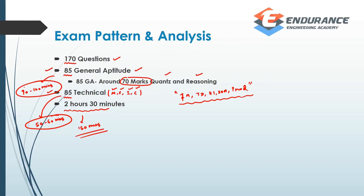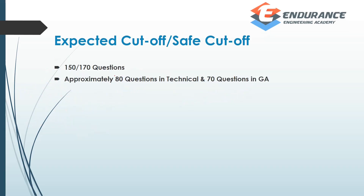What is the expected cut-off? Out of 170 questions, if you are able to answer 150 correctly, you will surely be called for group discussion and personal interview. If you are in the general category, aim for 160 correct answers.